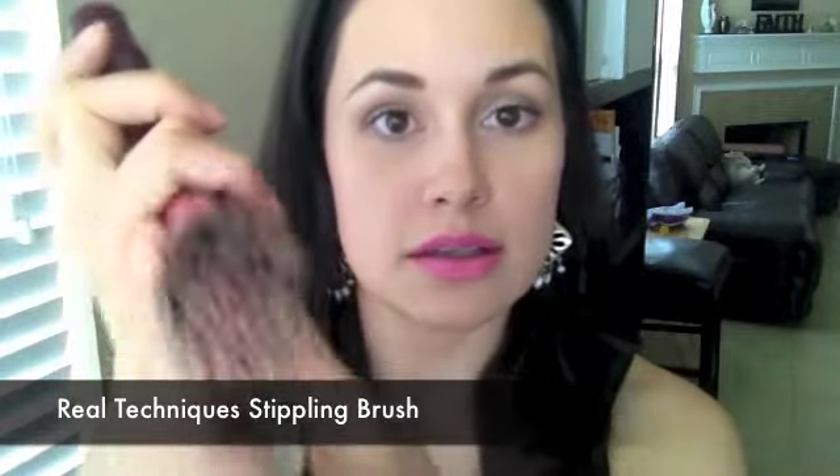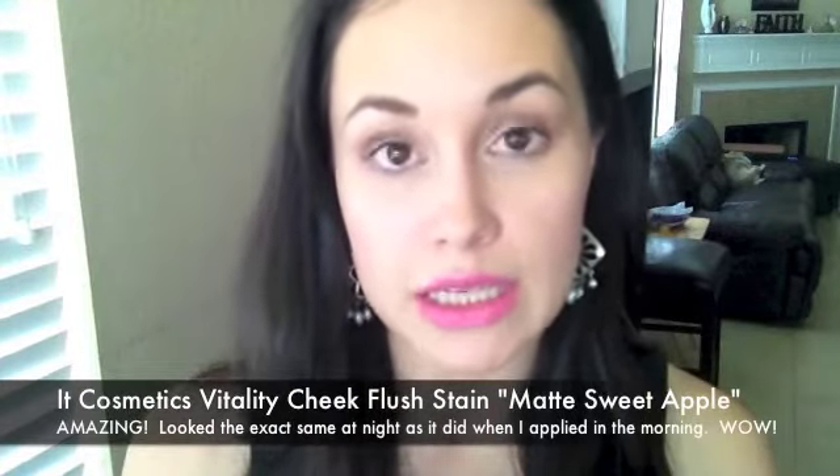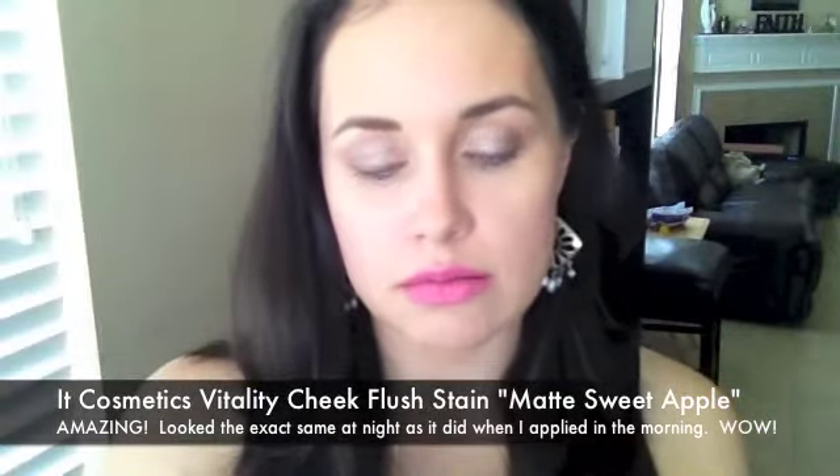For blush today I'm wearing, first, the Cheek Stain in shade Flesh by Tarte. These are a little sticky, so I use my Real Techniques stippling brush every time I use this on my cheeks — just a very natural flush of pink. And over that I have from It Cosmetics their Vitality Cheek Flesh Stain in Matte Sweet Apple. I've done more in-depth explanations and swatches, so check out those videos. It's a really pretty pink color, very long-lasting — probably the longest-lasting blush I own besides Wet and Wild from the drugstore. These are $24, so definitely check those out from their website.